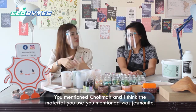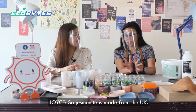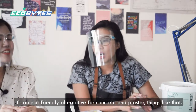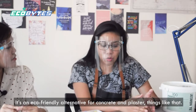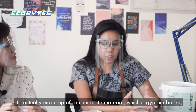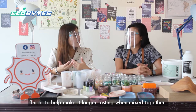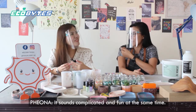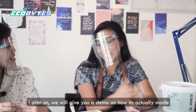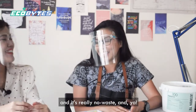You mentioned jasmineite — so what is jasmineite all about? Jasmineite is made from the UK. It was actually first made for bigger production like building materials — an eco-friendly alternative for concrete and plaster. It's made up of a composite material: it's gypsum-based and eco-resin, which helps give it longer lasting properties when cast together. Later you'll see a demo on how it's actually made — it's fast, it's green, it's easy, and it's really no waste.